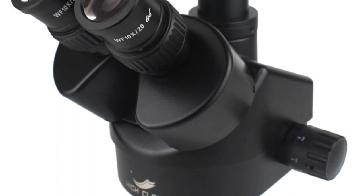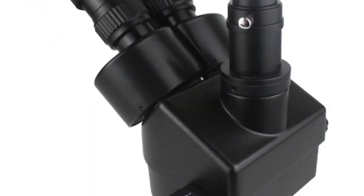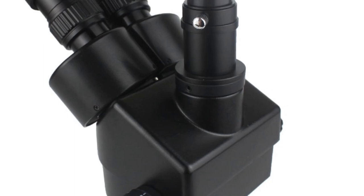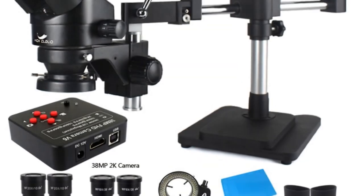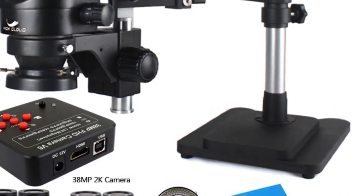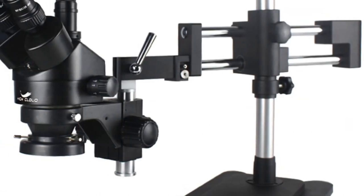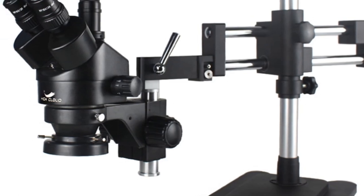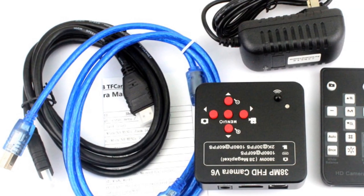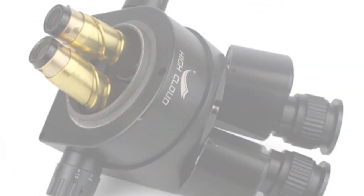The simulfocal design ensures the image remains in focus when switching between eyepieces and camera, providing convenience and efficiency. The magnification ratio of 3.5x–90x provides a wide range of options for magnifying specimens, making it suitable for a variety of applications, whether you're conducting research or performing pad repairs. The included camera enhances the versatility and digital capabilities, allowing for high-resolution imaging and easy connectivity to external devices such as computers and phones. Manufactured by High Cloud, this microscope meets CE certification standards, ensuring its performance and safety.